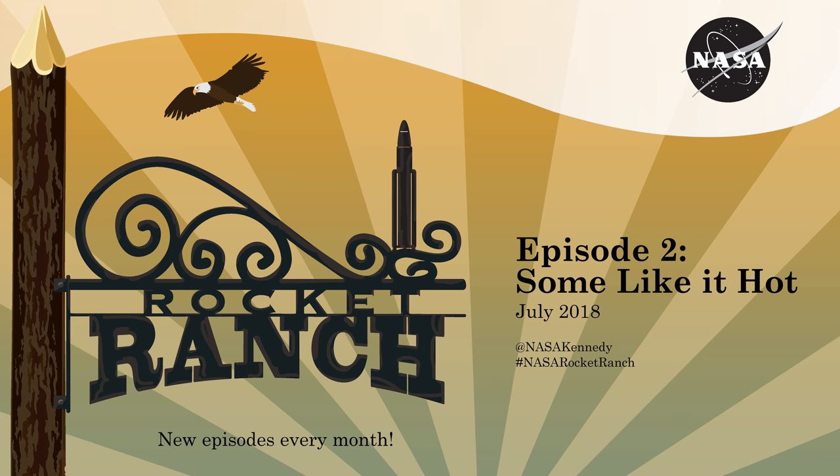Welcome to the Rocket Ranch. I'm Joshua Santora. Even though our sun shines bright in the sky, it is shrouded in mystery. In this episode, we'll sit down with scientists working to get us closer to the sun than ever before. First up, we talk with a project scientist on the Parker Solar Probe mission that will be launching soon.